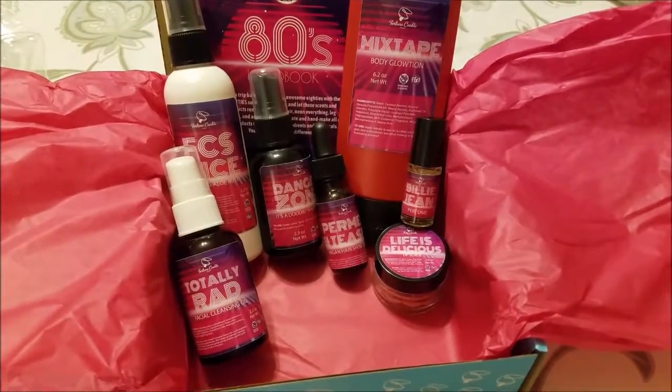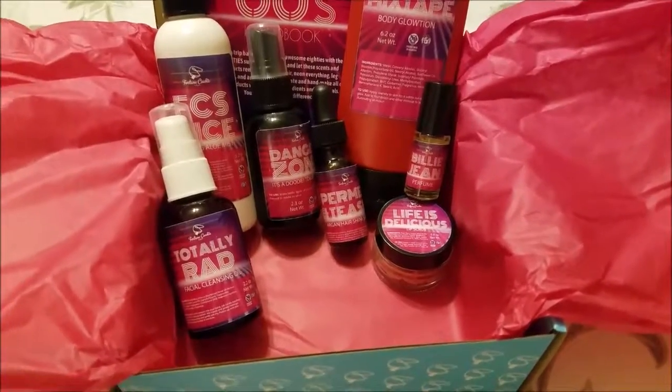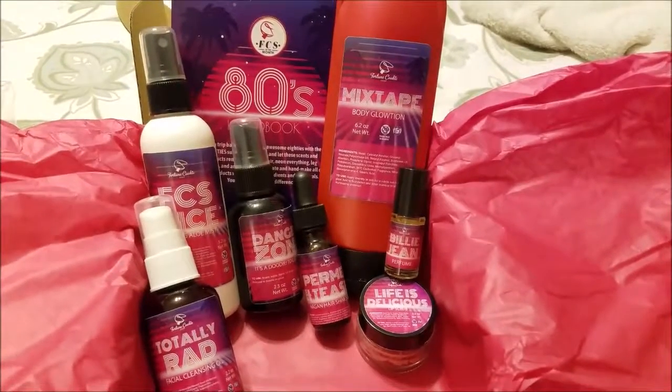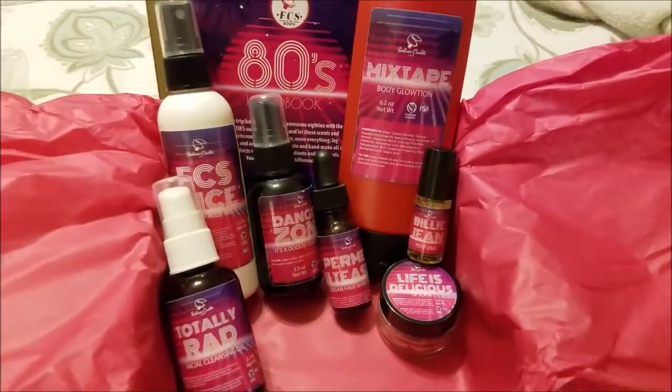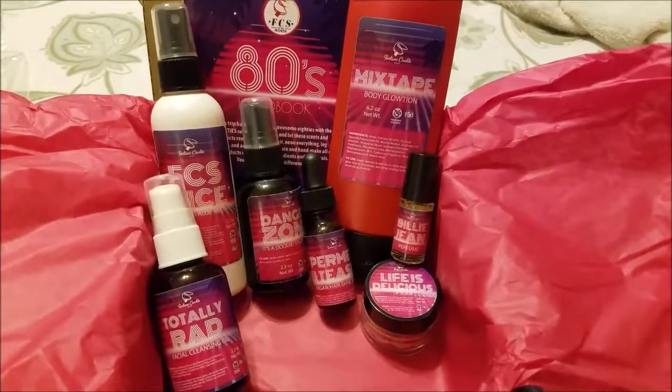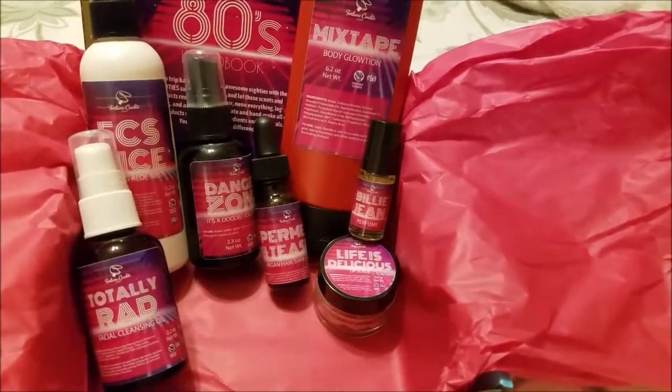So there it is — the June Fortune Cookie Soap of the month box. Overall I think it'll be a bunch of good products to use. My favorite smell was the Permed and Teased hair oil, but I'm excited to use the perfume oil and the lip scrub a lot, and very excited to try out the toilet spray. One nice thing about the booklet this time is that it had the prices listed for what each thing would retail as, which was cool. It's getting late — about 11 — and I have to get up early to meet Danielle for breakfast and do the updo practice for the wedding. Anyway, this was a short vlog and basically just a bathroom products haul, but thank you for watching and I'll see you on the next one!